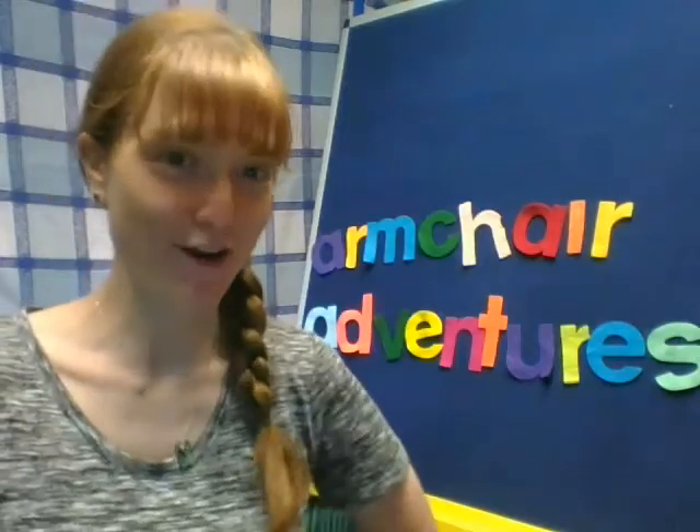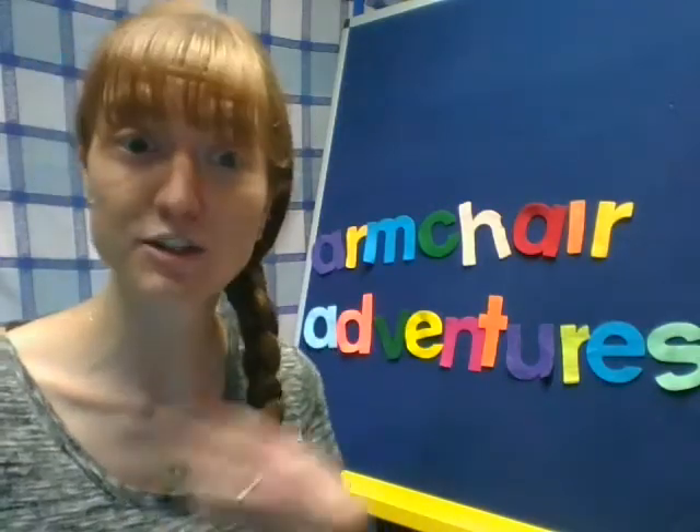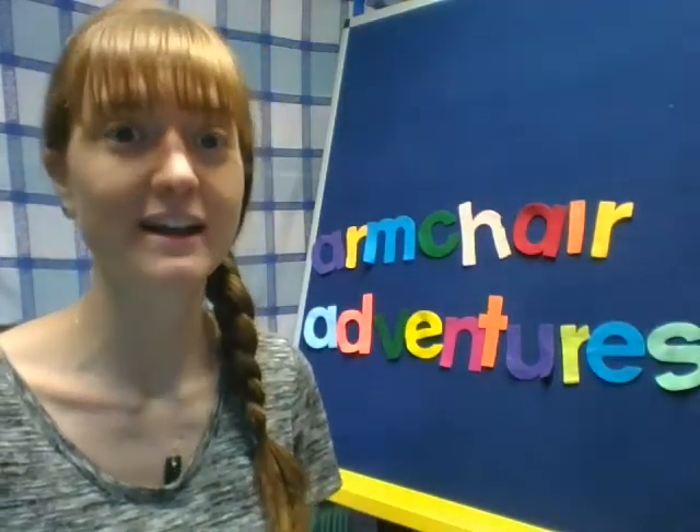Hi everyone! I'm Miss Marybeth. I'm the Youth Services Librarian at Ingalls Memorial Library in Ringe, and I'm here today for Armchair Adventures — that's our series where every day I read a little bit of a book and eventually we finish a whole book together.